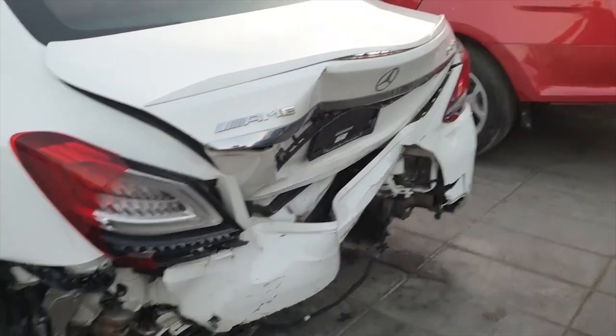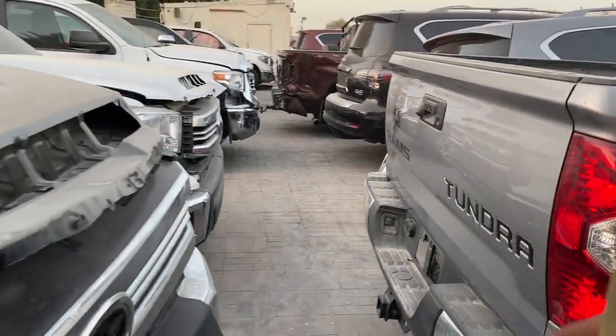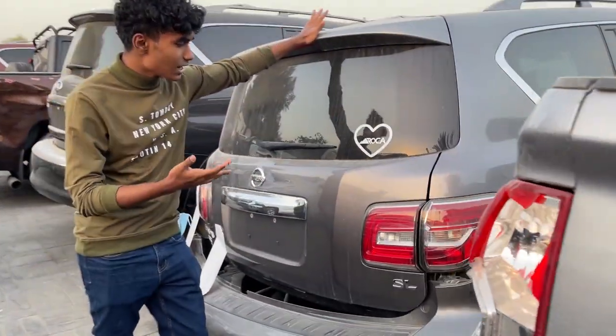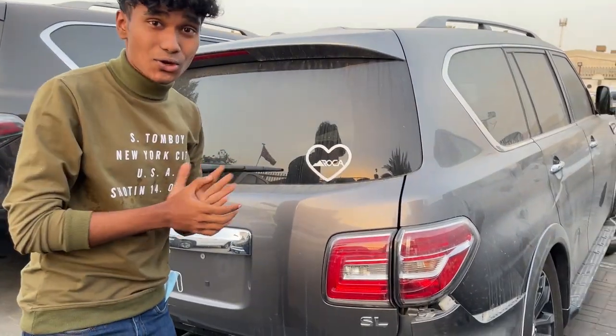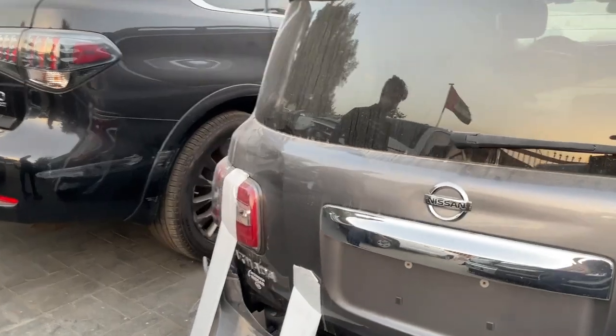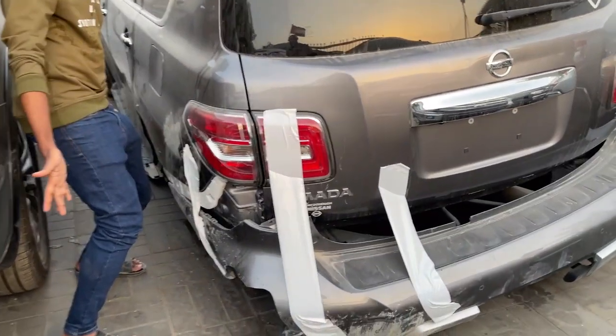We have a Toyota Tundra here and another Tundra. And this one is a Nissan Armada — here in Dubai this car is called the Nissan Patrol and it's one of the most sold cars in the Middle East. This car is literally sitting on the ground because the tire is missing. This thing is seriously messed up.